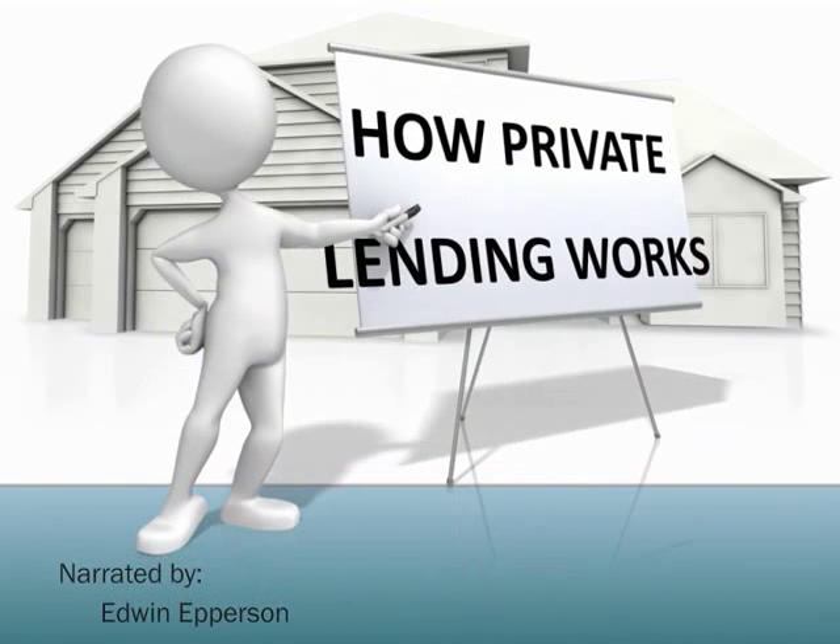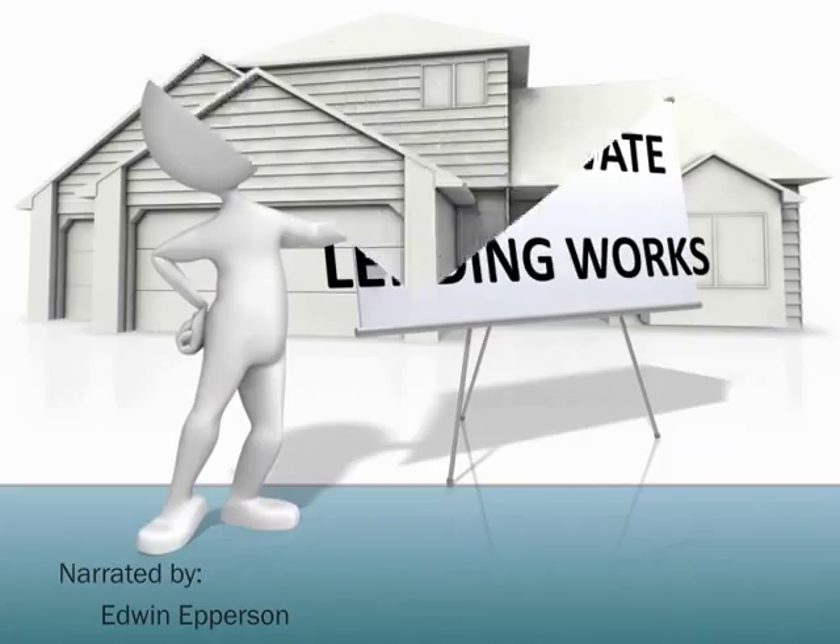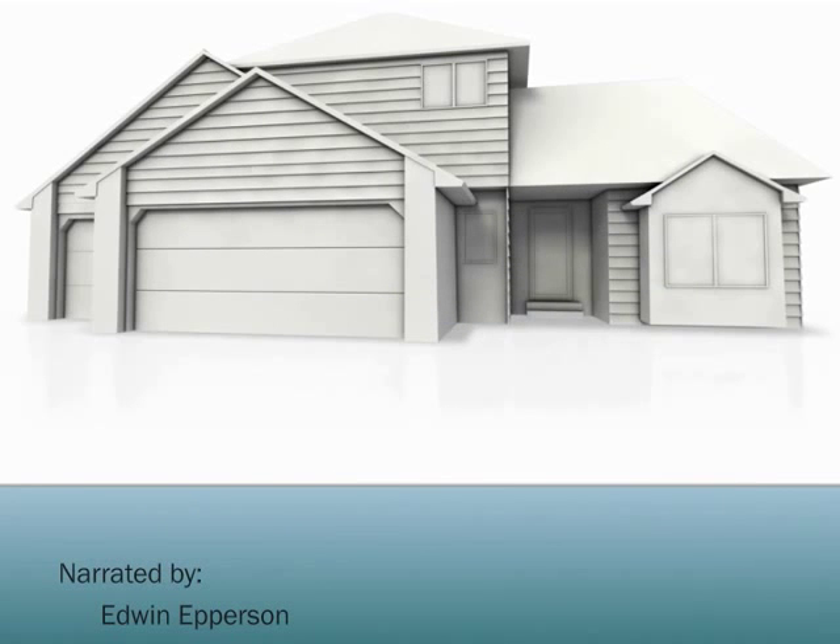Hello, this is Edwin Epperson. You have probably been referred to this short video by a private investor, and we wanted to make this as easy and simple a process to understand. Private lending is an incredible investing method.